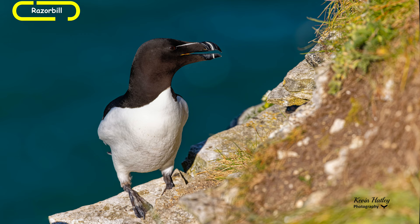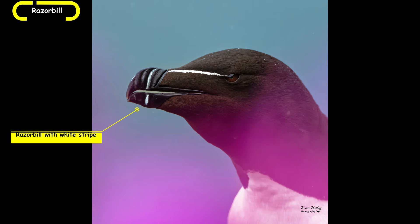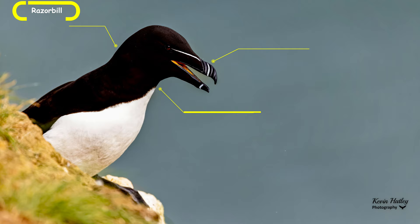The next bird we're going to look at is the razorbill. Like a lot of other seabirds, they only come ashore to breed. Razorbills are black above and white underneath. They have a broad-tipped razorbill — which is where they get their name — with a white stripe, and they also have a thin white line at the eye. They have a large head with a short neck.